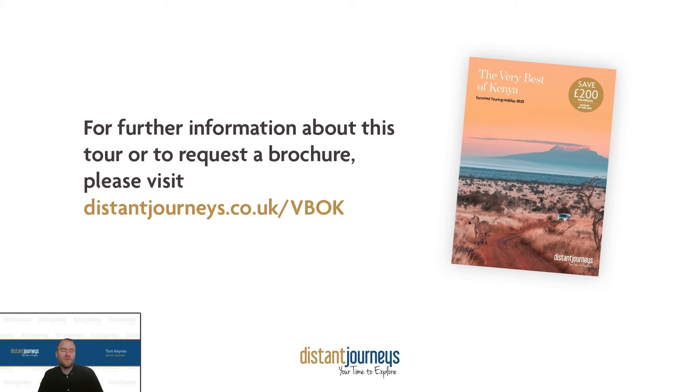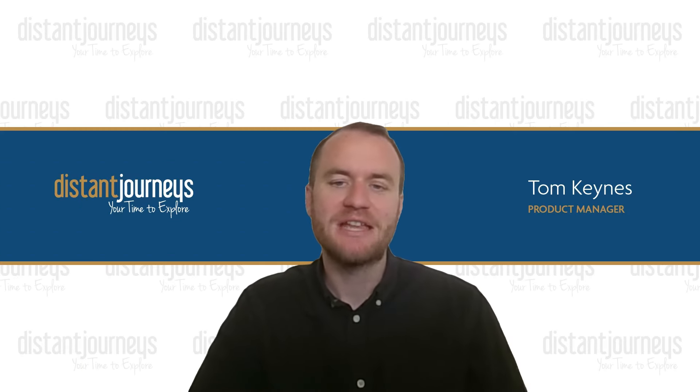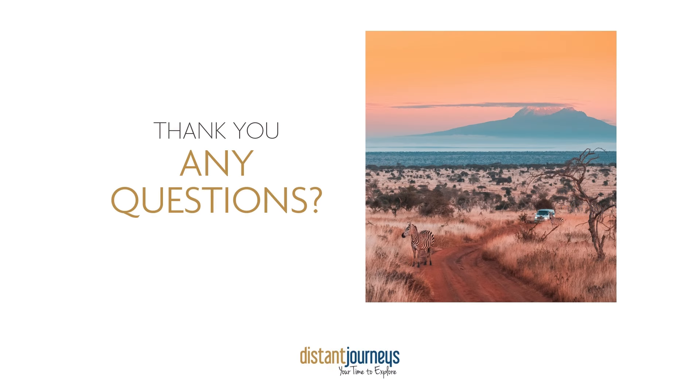I've given you a fairly brief overview of the itinerary. For further information about the tour or to request a brochure, please visit distantjourneys.co.uk/VBOK — that's Very Best of Kenya — to find out more. Thank you so much for your time today. I hope you found this useful. I've had your questions coming through, so I'll now answer as many as I can.